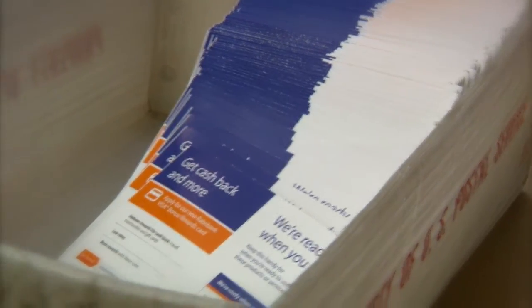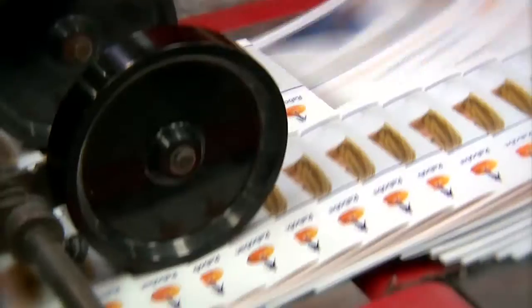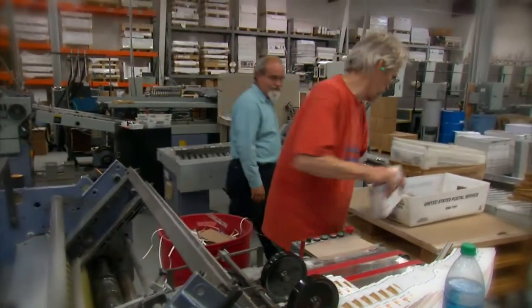We got into the mailing business seven years ago. We're now the largest mail service provider in San Luis County, and part of that can be attributable to the success in using AccuZip to process our mail.